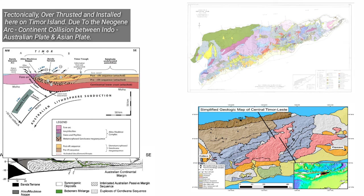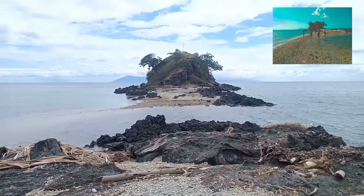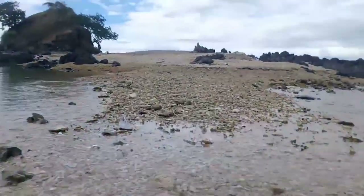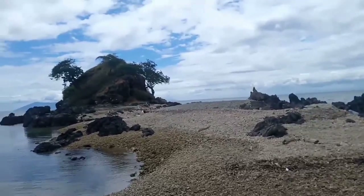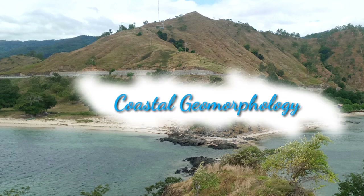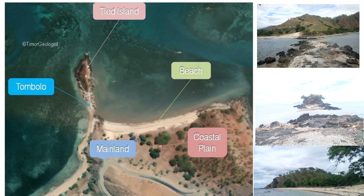Now we have discovered a little geohistory of Timor Island. Now we are going to know a little about coastal geomorphology, or landforms here in Kruzmuddin or Fatubica area. Landforms here are Mainland, Tide Island or Stack, Beach, Coastal Plain, and Tombolo.